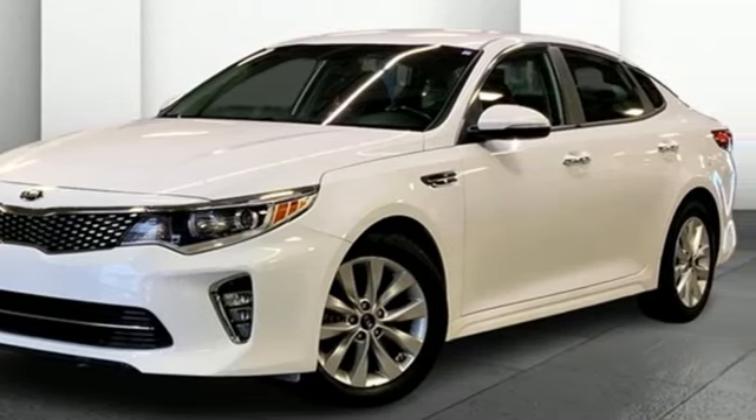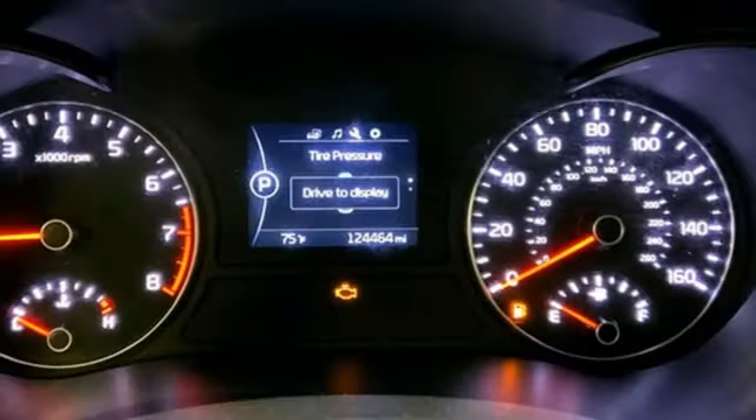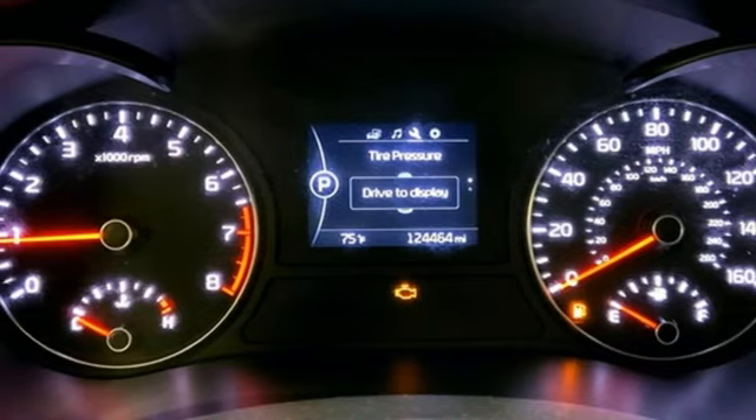USB port, manual tilting steering column, automatic transmission, hands-free liftgate, gas pressurized shocks, and inline four-cylinder engine.